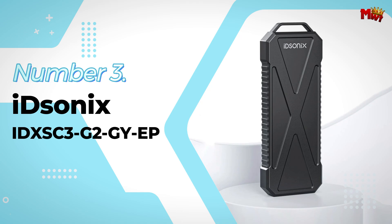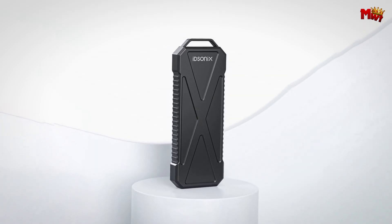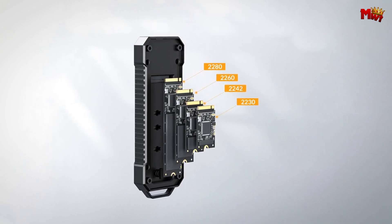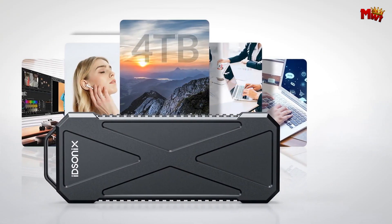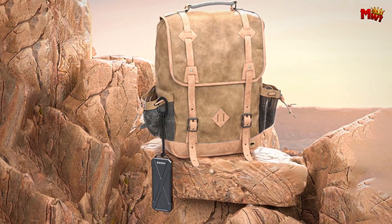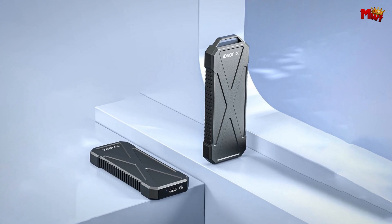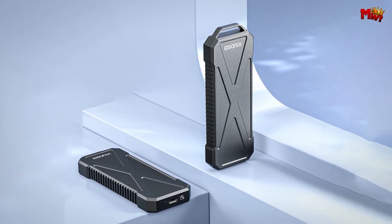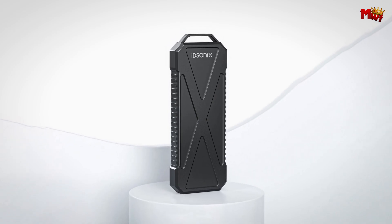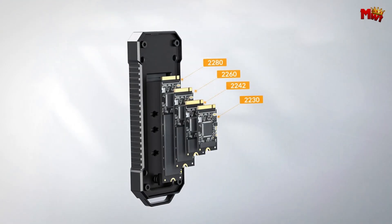Number 3: ItSynix IDX-SZ3G2GYEP SSD Enclosure. The ItSynix SSD Enclosure is crafted from premium zinc alloy material with three-dimensional ribs. This unique design accelerates heat dissipation, keeping your hard disk running faster and safer. It boasts incredible transfer speeds up to 1 GB per second, with theoretical speeds of 10 Gbps for M.2 NVMe and 5 Gbps for M.2 SATA. It features a high-order transmission chip that ensures smooth and efficient data transfers, and supports universal dual protocols — both NVMe and SATA — making it a versatile companion. The enclosure is also designed with anti-splashing technology to keep your data safe.